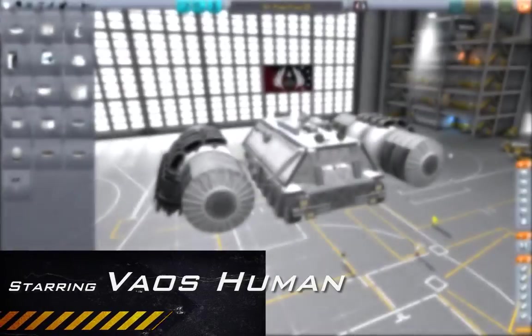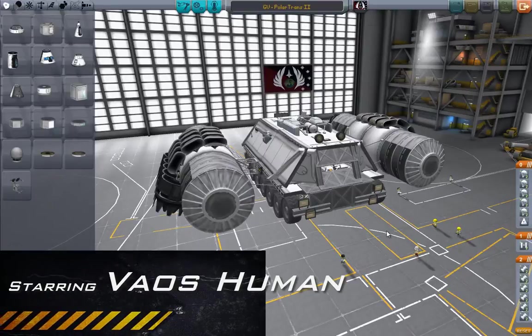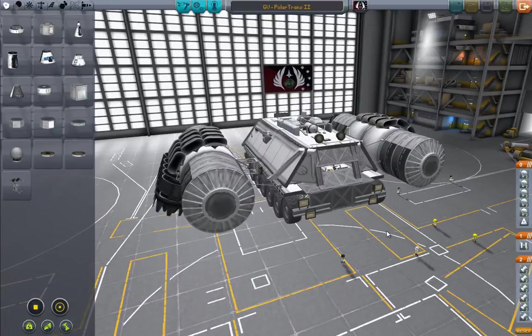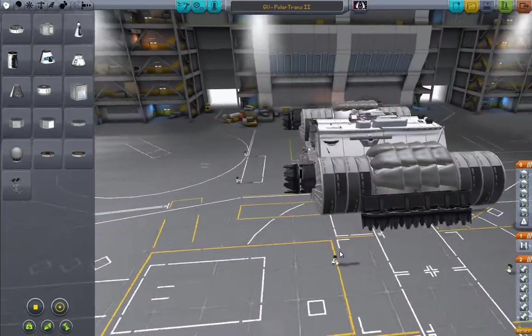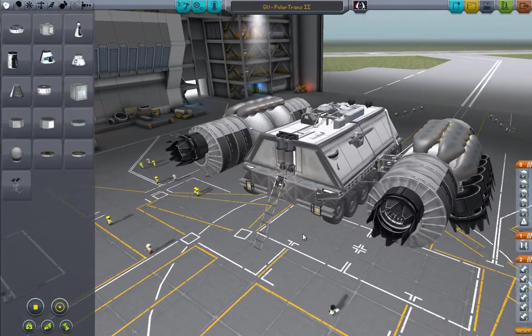Hello ladies and gentlemen, I am Veos, and today in this episode we're going to go ahead and update the Polar Trans vehicle, because the updates in Point 22 have, in a sense, broken the vehicle for the Polar Trek.